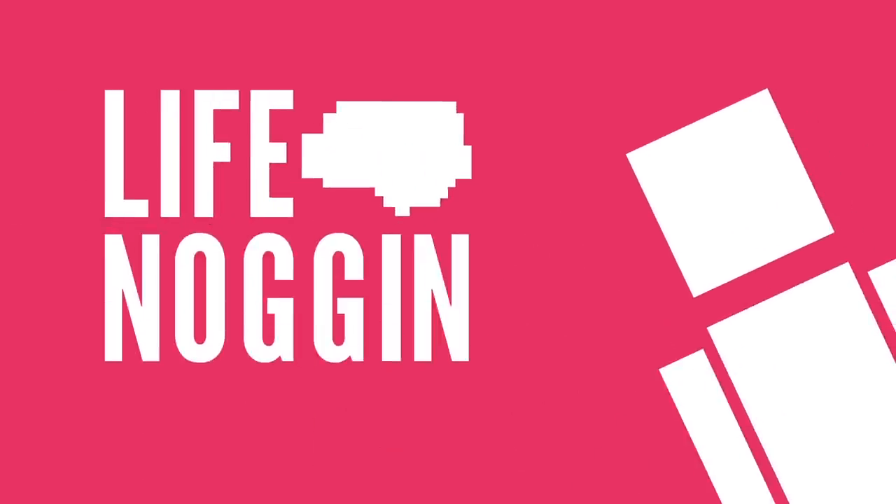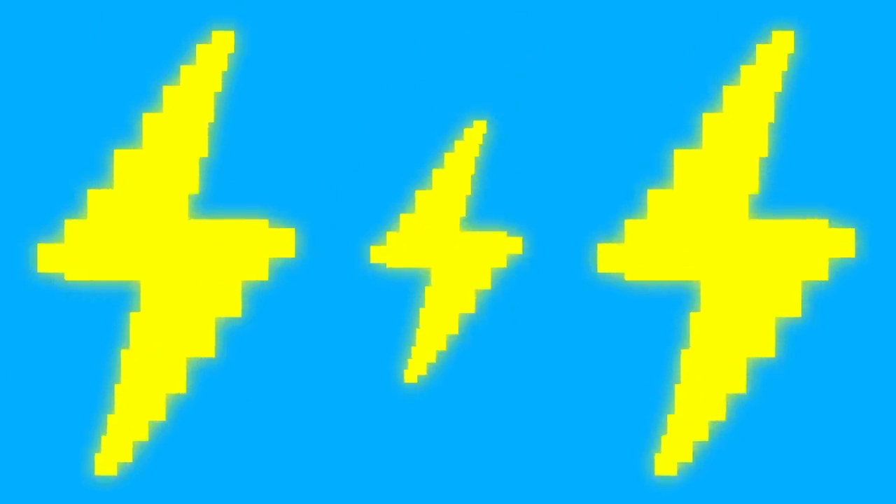Hey there, welcome to Life Noggin! Electricity has allowed for some great things in our world, but it can also be pretty dangerous.